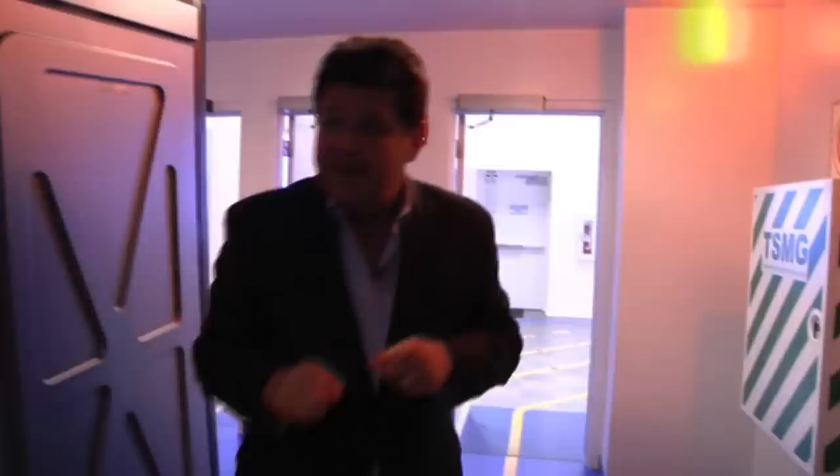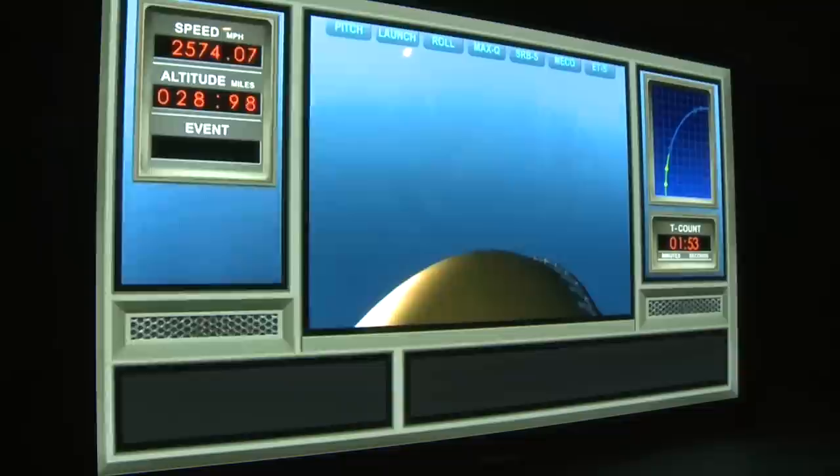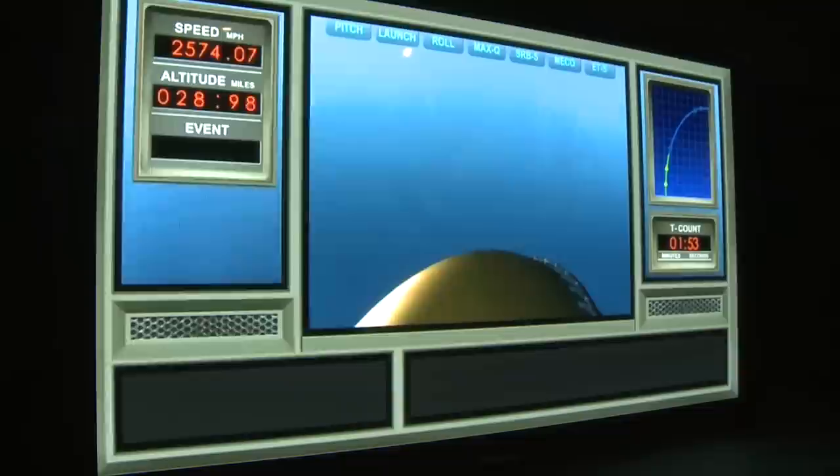Here at the visitor complex we like to say we're always exploring, and here we really prove it. This is the Shuttle Launch Experience, and guests when they come here can actually sit down in these seats and experience just what it's like to be on board a space shuttle, sitting on the launch pad preparing for liftoff.